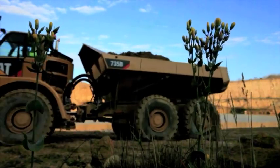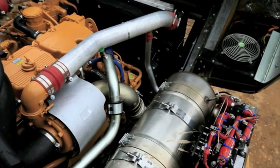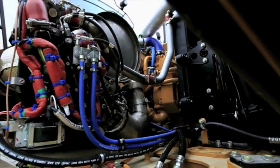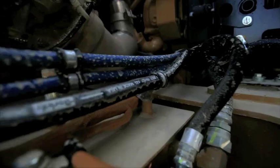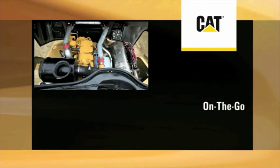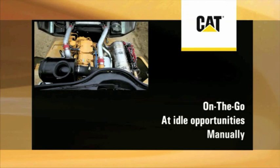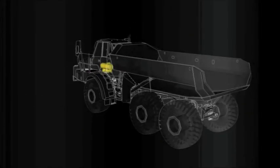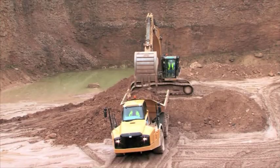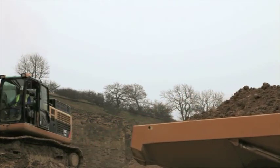Meeting the Tier 4 interim Stage 3B exhaust emissions regulations, removal of soot from the diesel particulate filter, or DPF, is referred to as regeneration. The DPF traps both soot and ash created during machine operation — the soot is removed through the regeneration process, the ash during maintenance. Regeneration is achieved in any of three ways: on the go, at idle opportunities, and manually. These options are available to adapt the machine to your site, not the other way around. Most regen will be on the go, happening as the machine works, with no interruption to the work cycle and requiring no interaction from the operator. When regen occurs at idle opportunities such as loading, the system is designed so that regeneration can be interrupted at any time the operator needs to return to work.